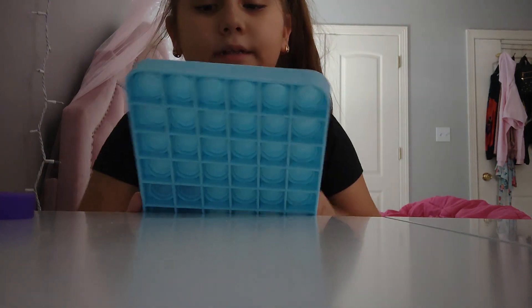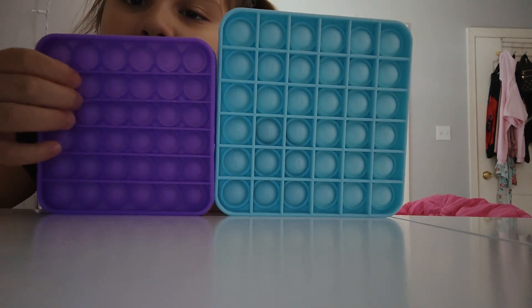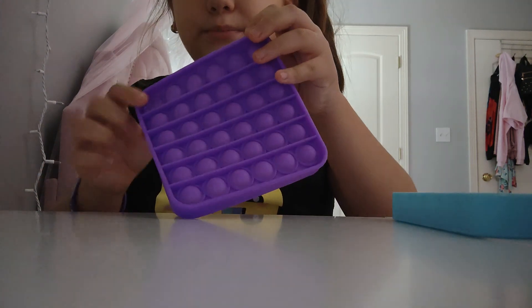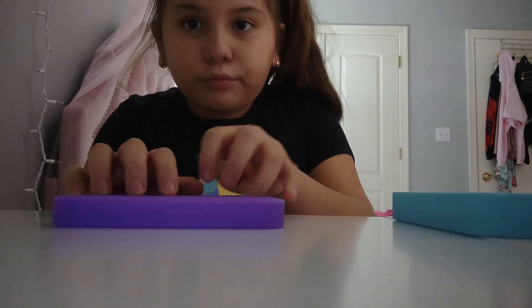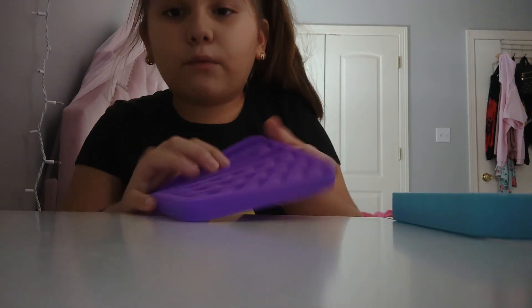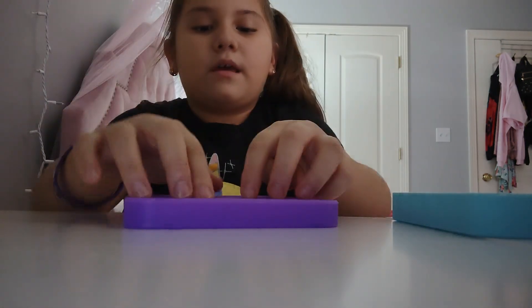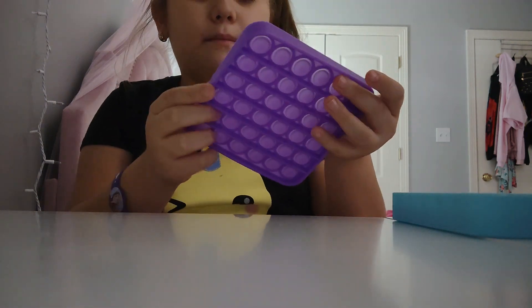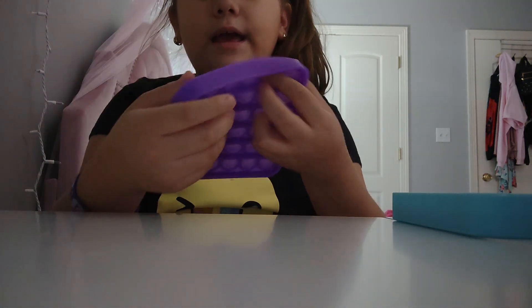The first difference about these pop its is that this purple one is way shorter. And if you pop it, some of them pop back up — see, I popped that one. I tried to pop all of them and some girl broke hers because of how bad it was. When I pop them, they pop back down and then pop back up again.